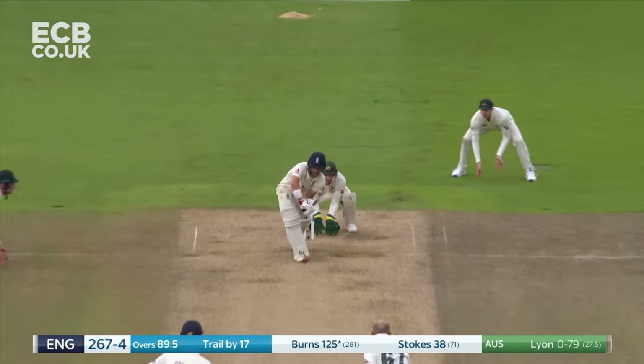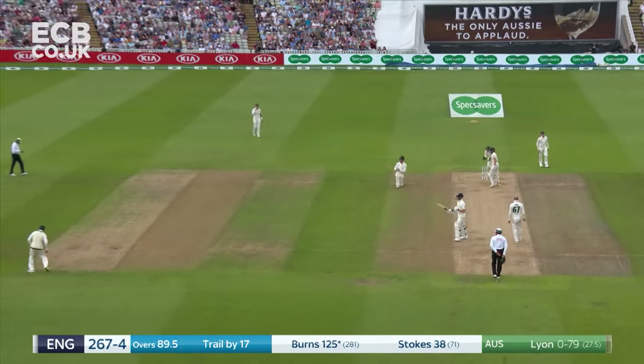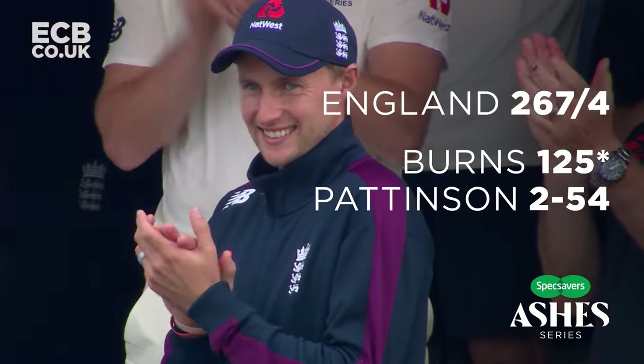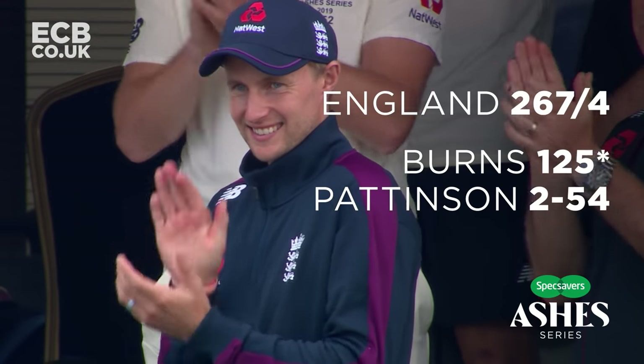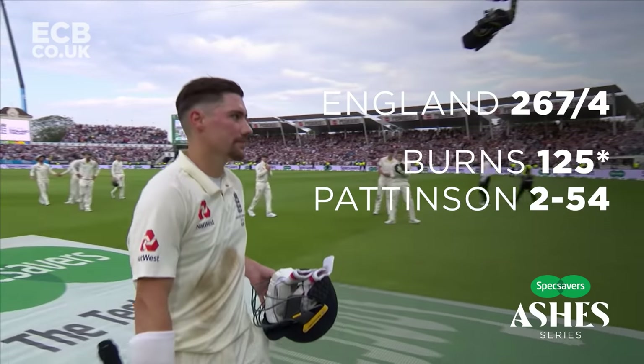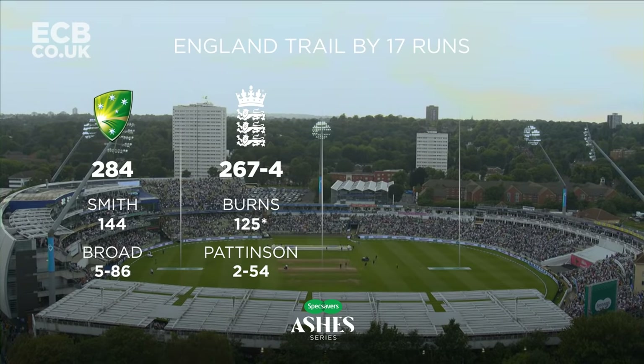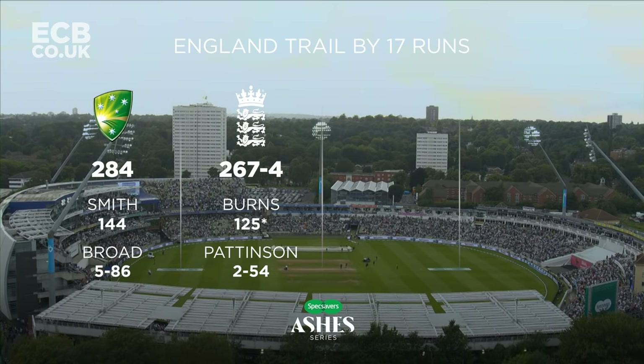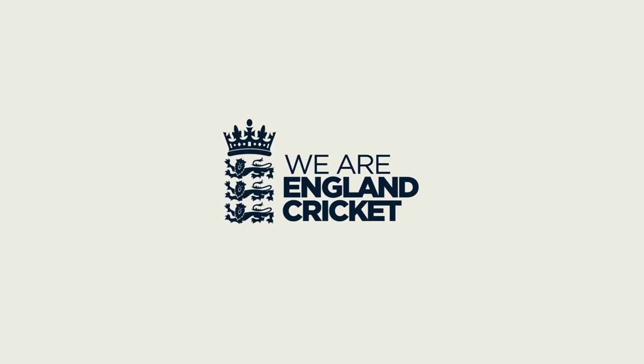Solid block on the leg side. An excellent day's Test cricket. An excellent day for England. And a day that Rory Burns will never forget — the first Test hundred, the first Ashes hundred. Whole day unbeaten. Day two belongs to England.